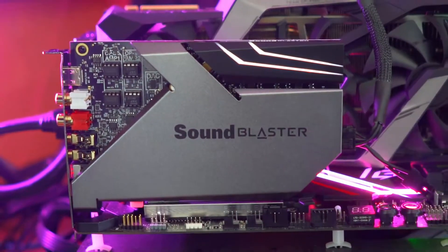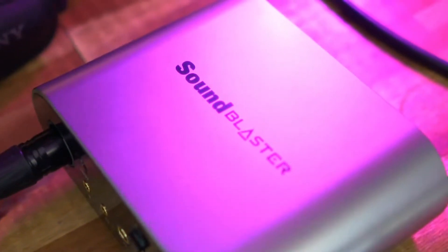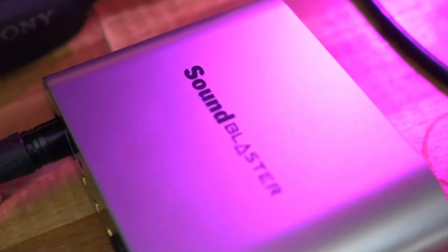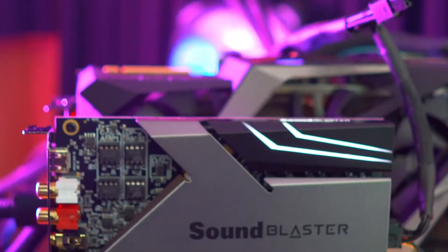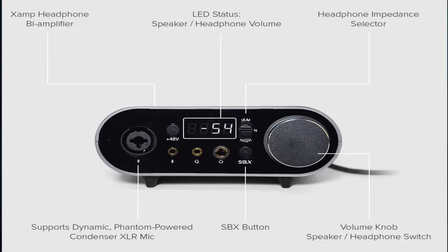It also has incredible sound processing. Sound Blaster has been part of the audio processing market since 1989. It has Sound Blaster's comprehensive suite of audio enhancements, including Sound Surround for immersive sound.